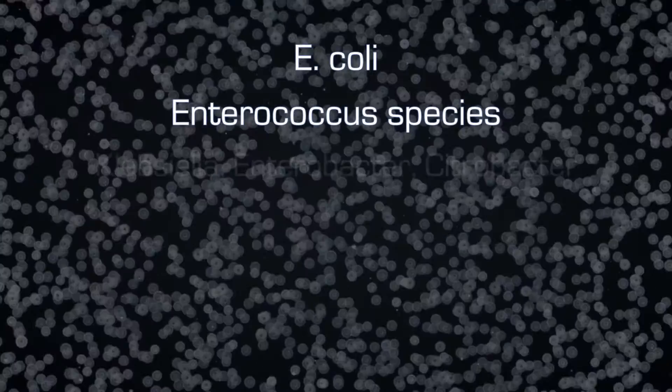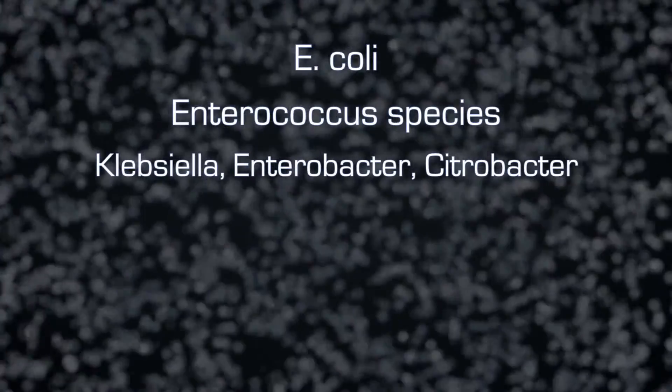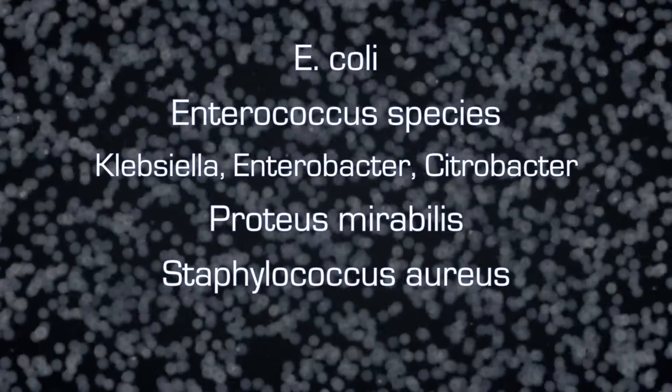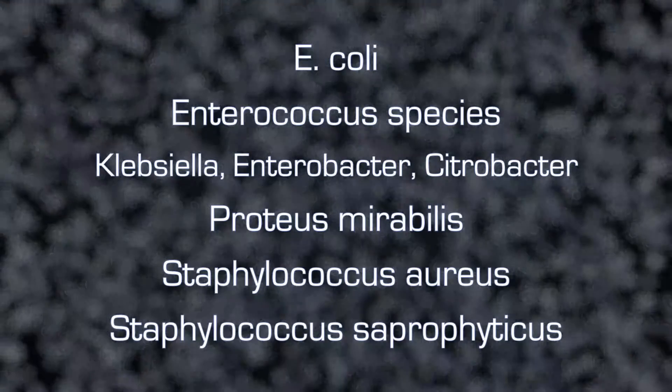Enterococcus species, Klebsiella, Enterobacter, and Citrobacter, Proteus mirabilis, Staphylococcus aureus, and Staphylococcus saprophyticus.